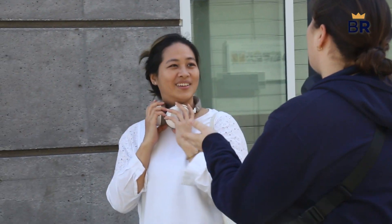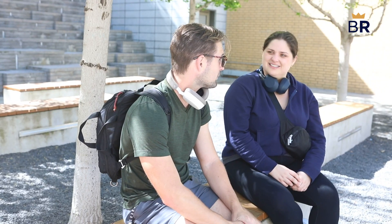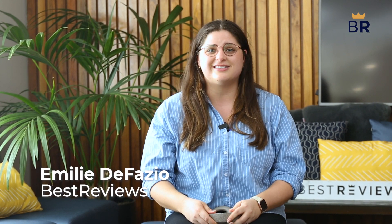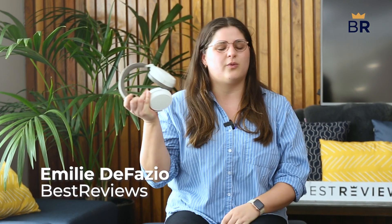Sennheiser is an innovative audio brand known for its outstanding sound quality. They're a great brand to get to know if you're looking to upgrade how you listen to music, podcasts, or whatever you're into. But Sennheiser headphones aren't cheap — are they worth breaking the bank? I'm Emily from Best Reviews, and today we're taking a deep dive into the pros and cons of Sennheiser Momentum 4 wireless headphones.